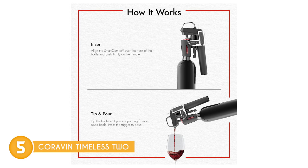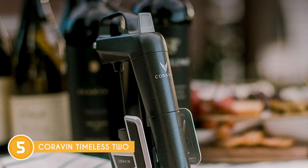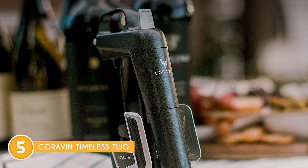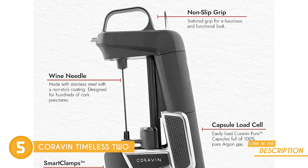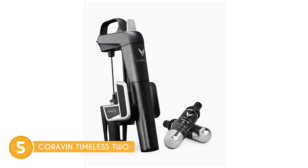One of its standout features is the freedom it offers — the freedom to pour any amount of wine you desire without committing to finishing the bottle. No more limitations, no more compromises. You get to explore your collection sip by sip. But what about preserving the integrity of your precious vintages? That's where the specially designed Teflon-coated wine needle comes in. It's gentle on those delicate corks while ensuring a seamless pour that keeps the flavors dancing.